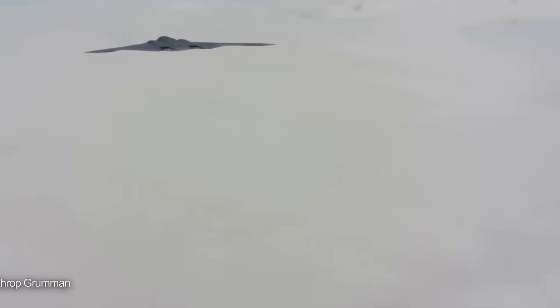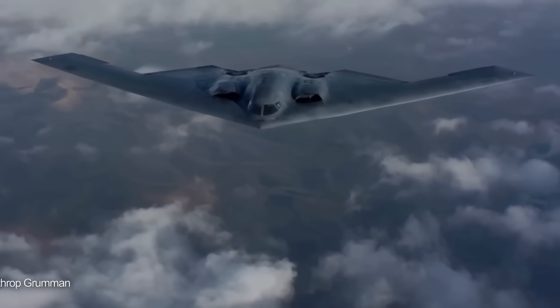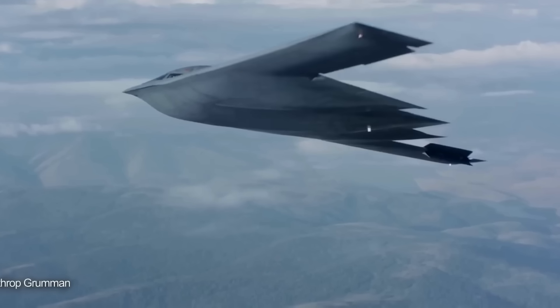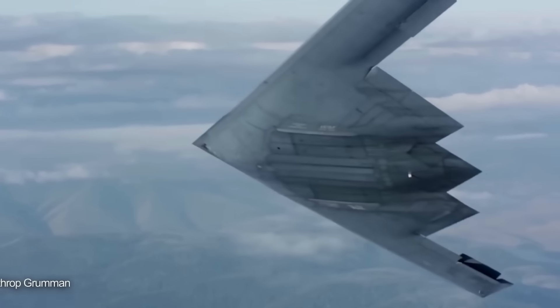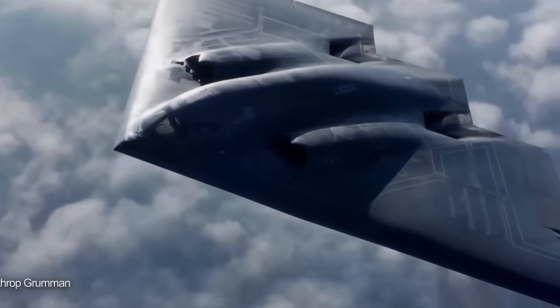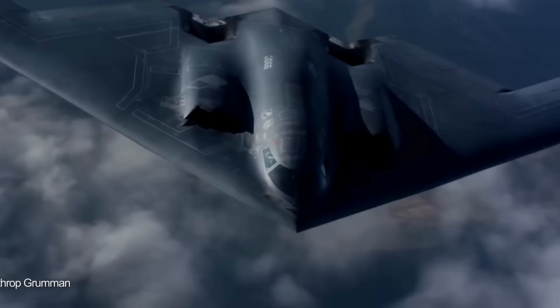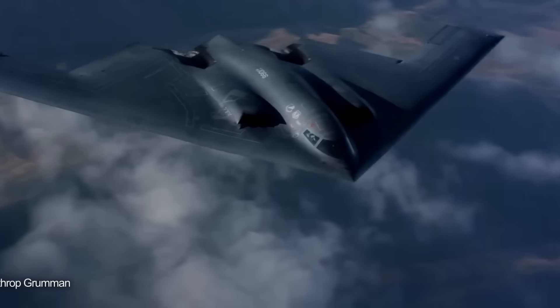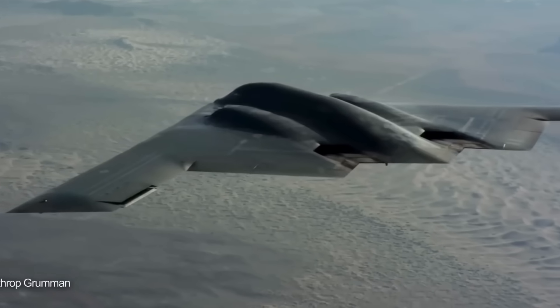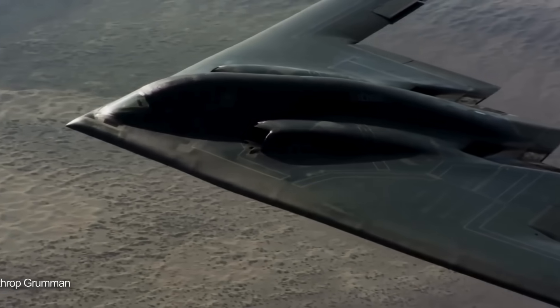The aircraft's survivability ensures it can continue operating even after other assets are neutralized. If enemy forces destroy air bases or disable satellite communications, the B-2 can continue its mission using alternative navigation methods and emergency communication procedures. At $2.1 billion per aircraft, it's the most expensive bomber ever built, but its capabilities justify the cost.